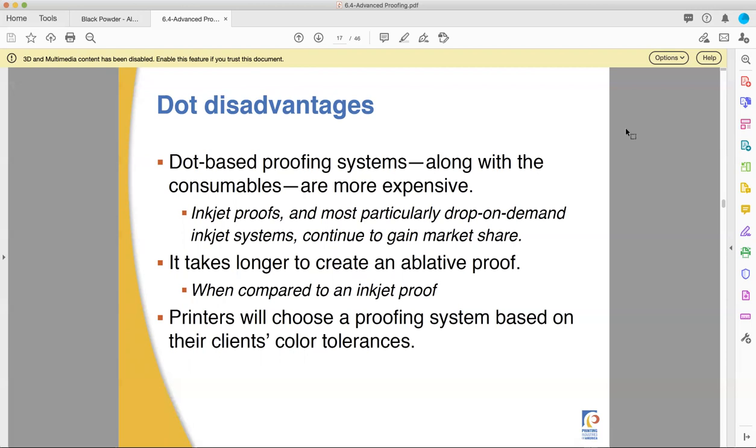But once you know your clients, you know which ones need special care and which ones are like, "Ah, it's cool, man. Just make sure everything's spelled right." Because there are both kinds.